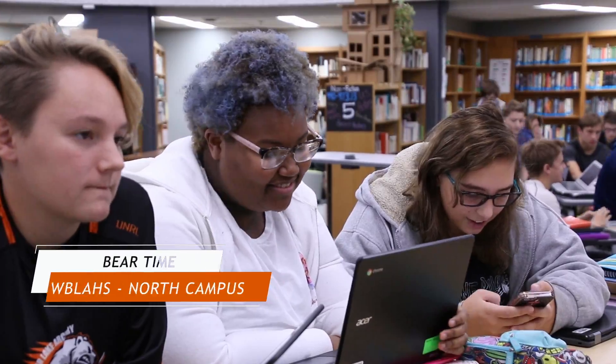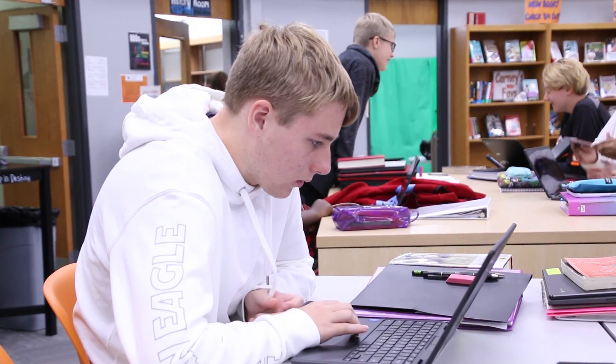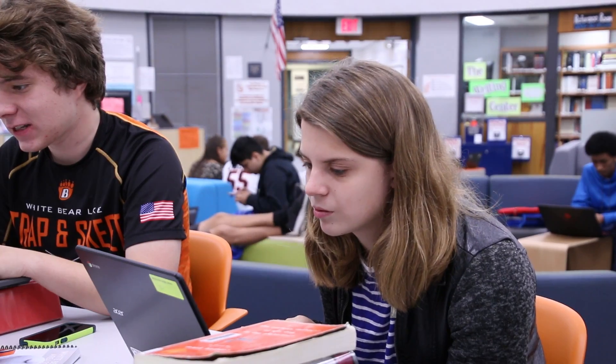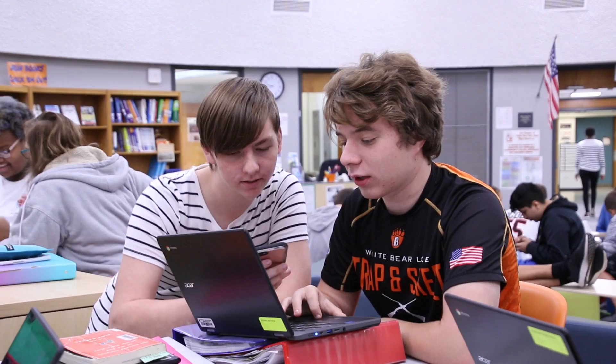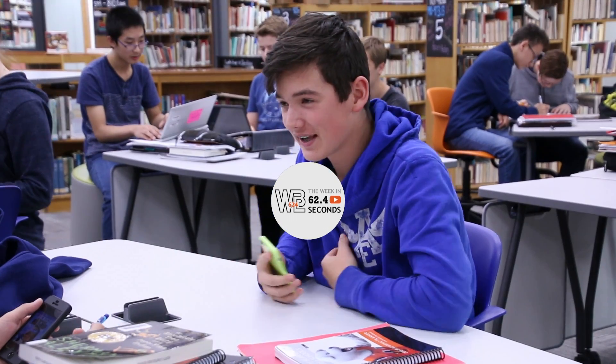Today we are here at North Campus and students are having fun with bear time. This is an opportunity once a week for students to choose what they want to do throughout the school. Students can choose to get academic support, play games, and even some students have been embracing the 3D printing where they're making bear paw pencil holders. Go Bears!